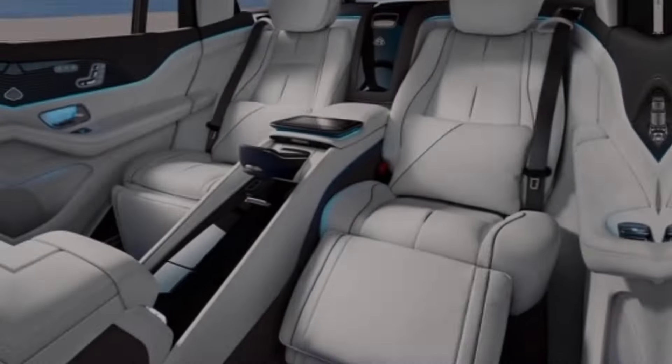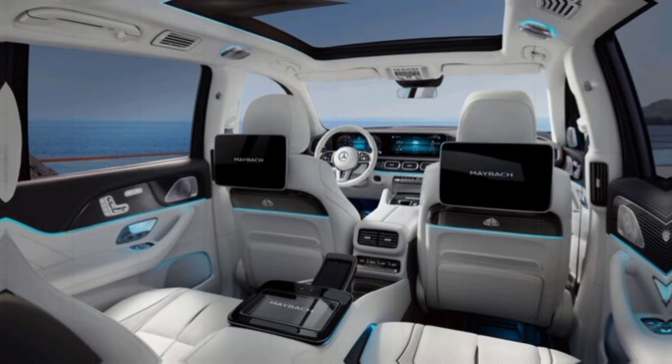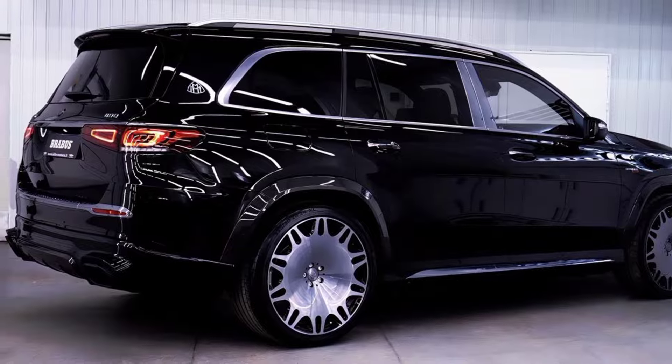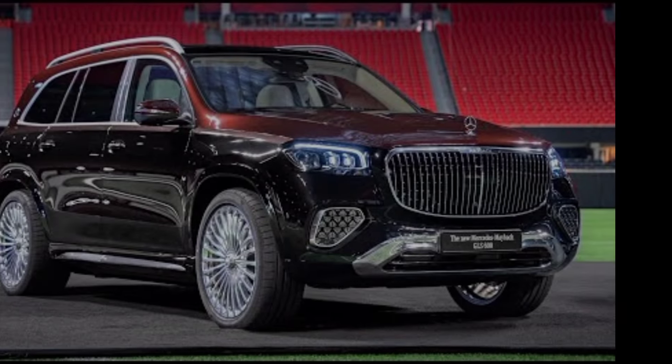Exterior — first things first, let's talk about that head-turning exterior. The Maybach's already imposing presence gets a Brabus makeover with a carbon-fiber body kit that adds muscle and aggression without sacrificing elegance. The signature grille is even more imposing, and those 24-inch Monoblock M wheels are like works of art.